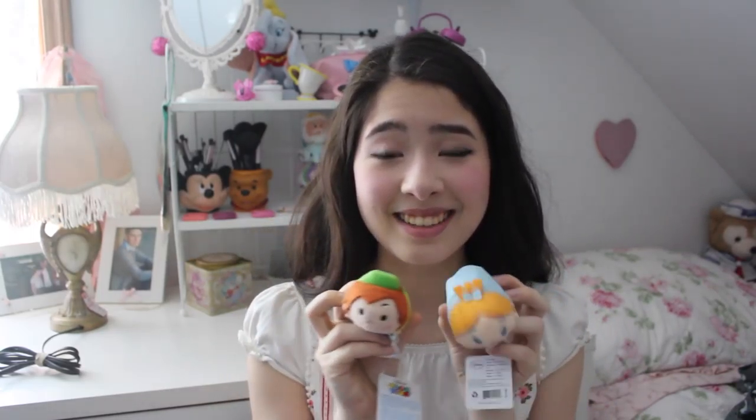Since we're talking about birthday things, I can also show you these things that my boyfriend got me for my birthday. They're from Zootopia — Nick Wilde and Judy Hopps. Judy is basically me and Nick is basically my boyfriend, from one of my favorite movies ever.